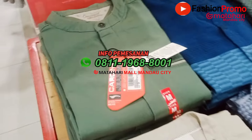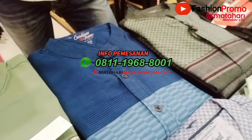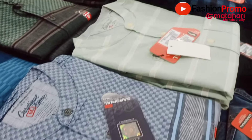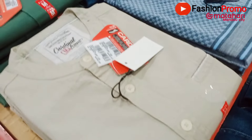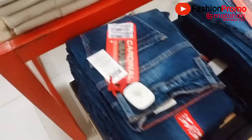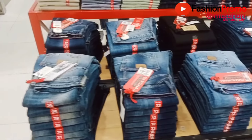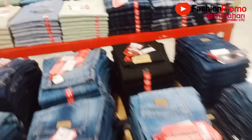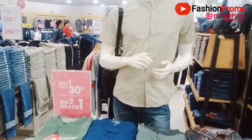Untuk koleksi-koleksinya tidak kalah menarik ya, Fashionista. Ada banyak sekali model-model dan banyak sekali ukurannya di sini. Model-modelnya juga sangat bagus, bisa dikombinasikan dengan celana-celana jean juga dari brand Cardinal. Jadi kalau sudah membeli baju koko atau baju muslim Cardinal, bisa langsung membeli celananya juga.